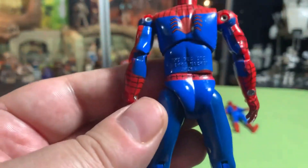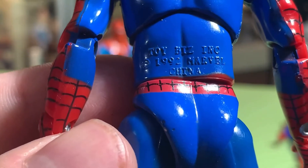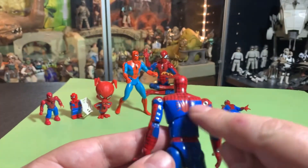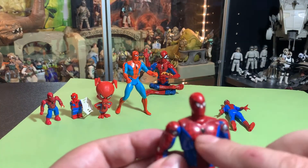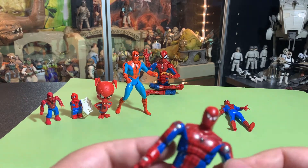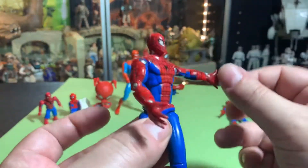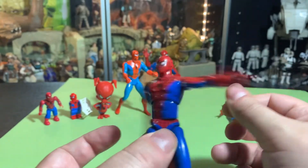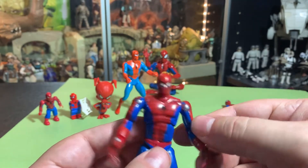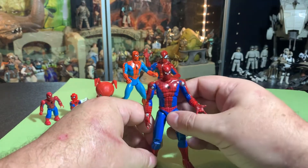Was this 1990? 1992? Toy Biz 1992. Cool spider symbol on the back, spider symbol on the front, and again he's got flick action too. So we've got flick action as well, which is pretty cool.